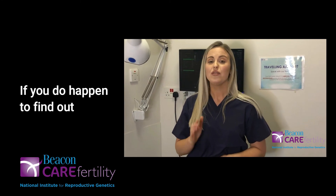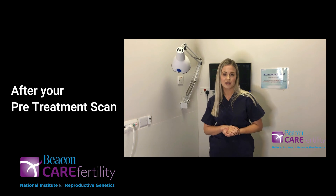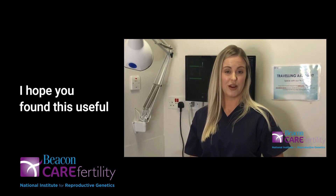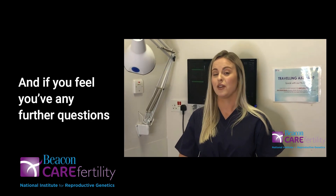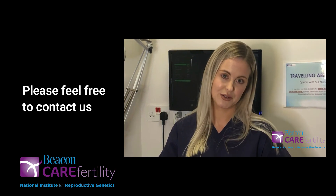Just to note, if you do happen to find out that you are in the early stages of pregnancy after your pre-treatment scan, the ultrasound cannot do any harm to this pregnancy. I hope you found this useful, and if you feel that you have any further questions on ultrasound scanning, please feel free to contact us.